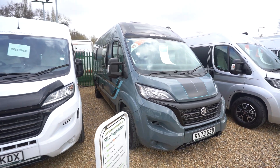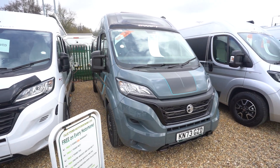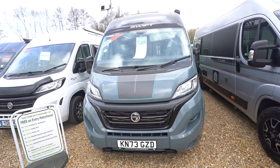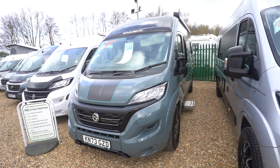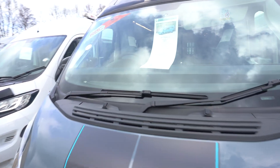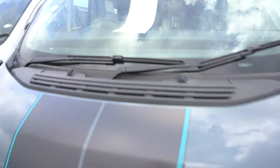Hello everyone, it's Ben from Oaktree here. Today I'll be walking around this lovely Swift Carrera 144. It's on a 2023-73 registration, pretty much brand new and in brand new condition — literally only 300 miles on it, as you can see on the spec sheet, so delivery mileage.